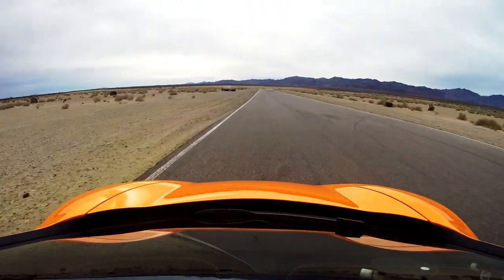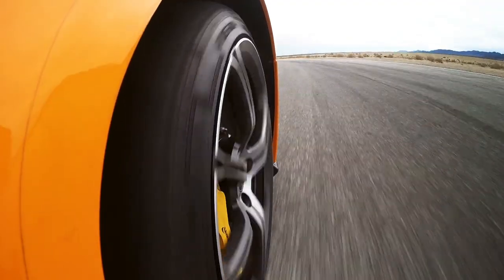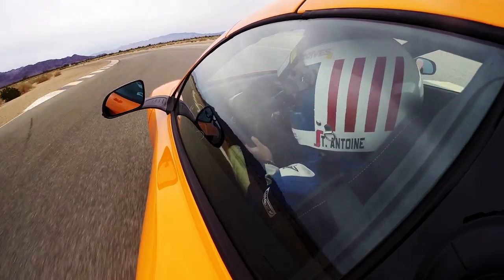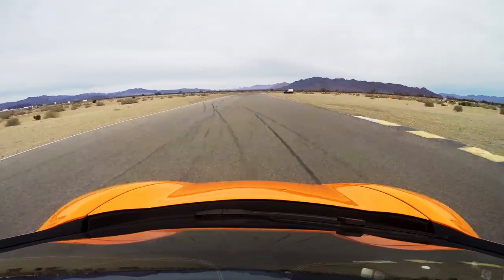I'm in track mode. Traction control is almost completely off, but not quite. Hard braking — those ceramic binders are just fantastic. Patience, patience for this late apex, then back on the power. There's another apex coming up here. The car has tons of grip and it feels so stable.